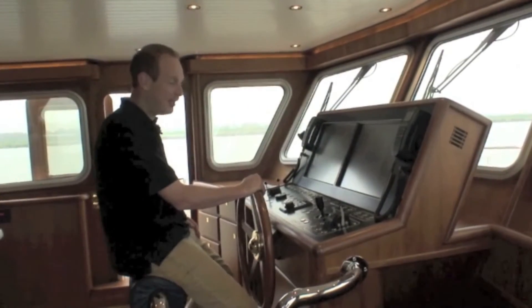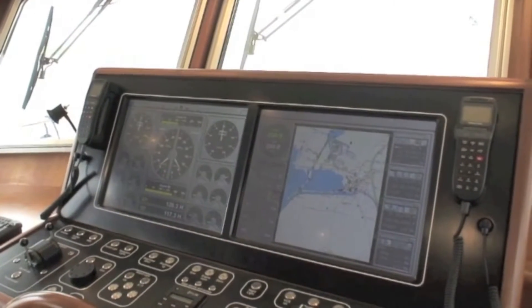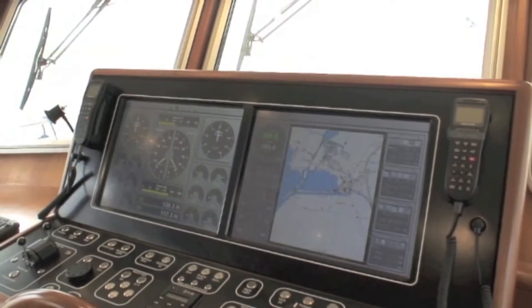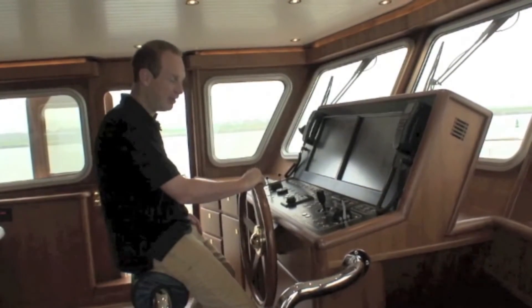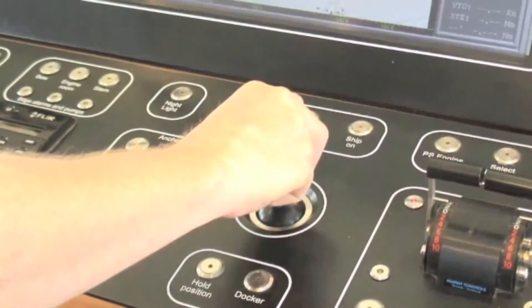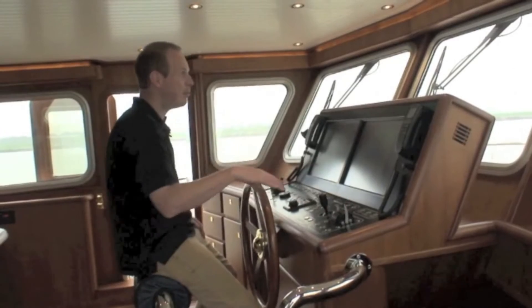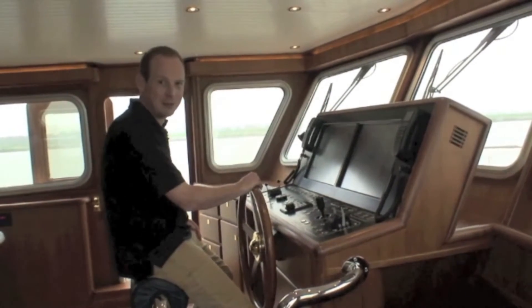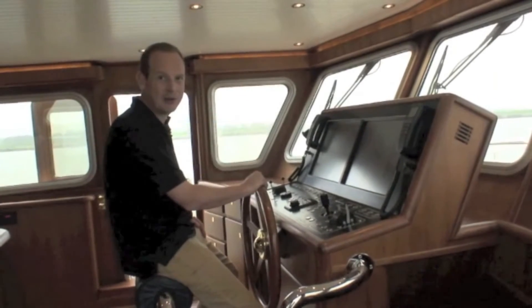Here we are in the raised wheelhouse. What you've got is a very comprehensive helm position — two enormous screens which give you all the information you could ever possibly want to know about what's going on on board, joystick control for close quarters manoeuvring, two very sensitive throttles, and down below you've got a 6,000 litre fuel tank which is good for 3,000 miles.